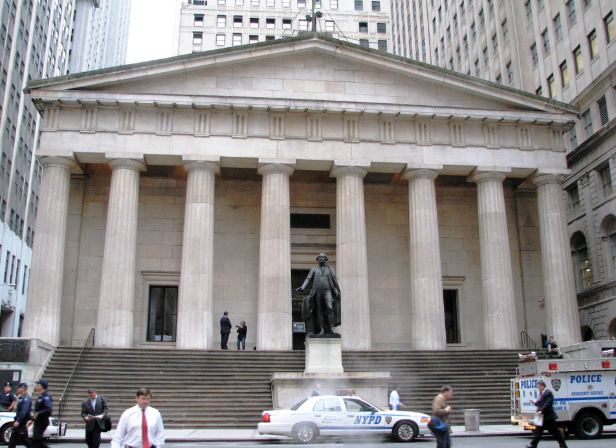Federal Hall is the name given to the first of two historic buildings located at 26 Wall Street, New York City.